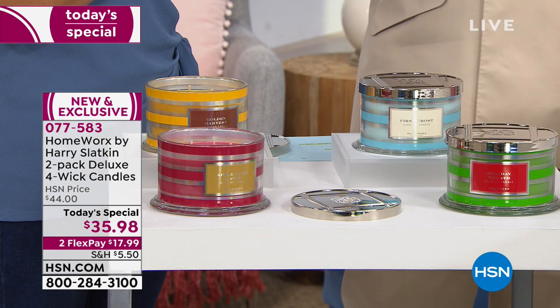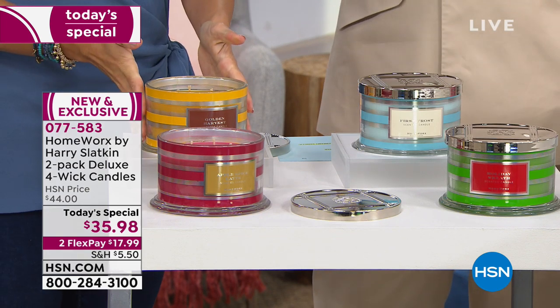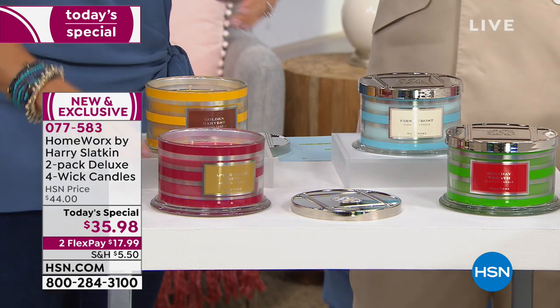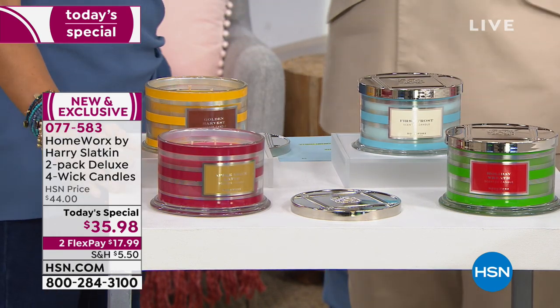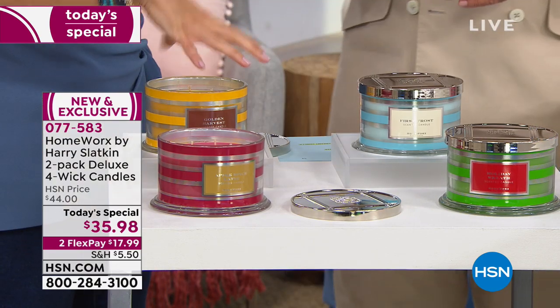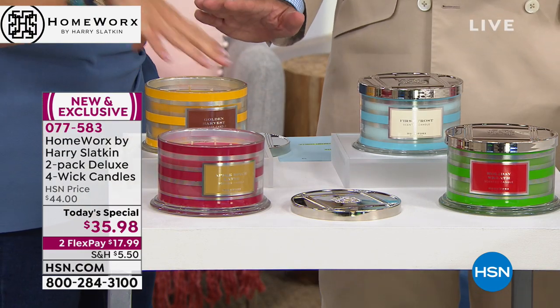I guarantee this will be your best Thanksgiving ever, and I don't do a lot of guarantees — anyone who's been watching me for years knows I just don't go there. Best, best Thanksgiving. Each one is about 55 hours, so 110 hours of burn total.